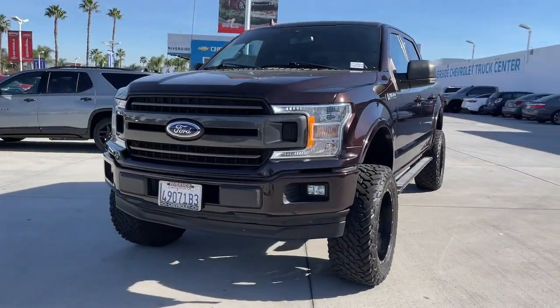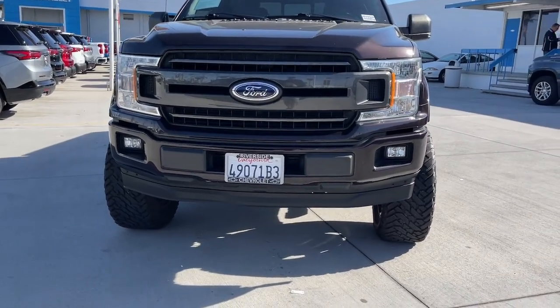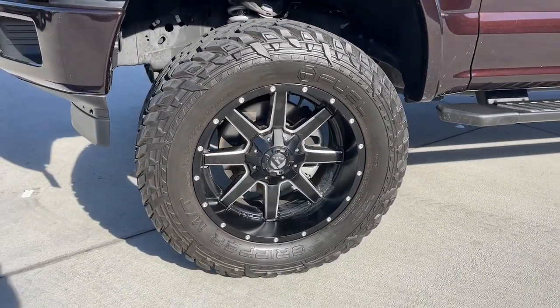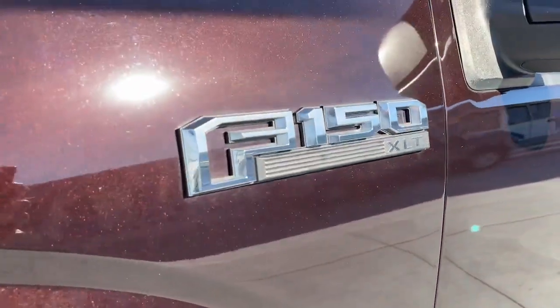Easier than ever to use, this truck is designed to maximize productivity on the road, trail, or job site. These are just some of the great options this vehicle comes with.